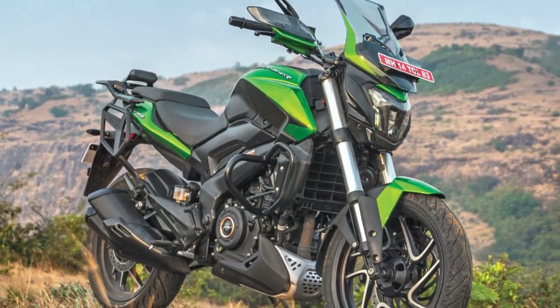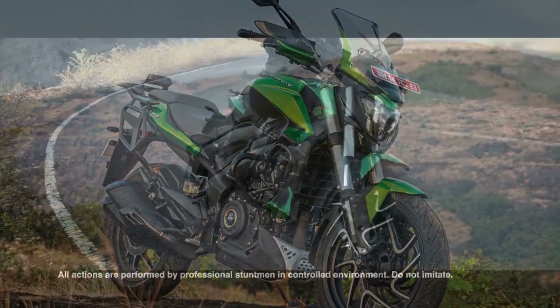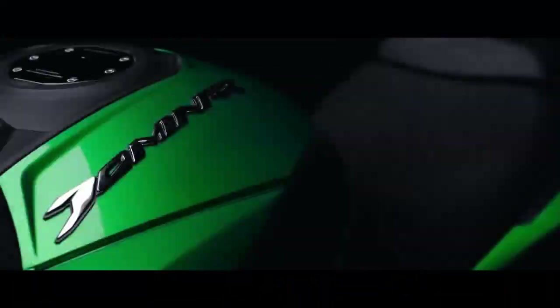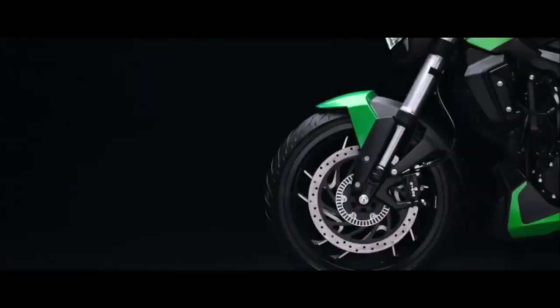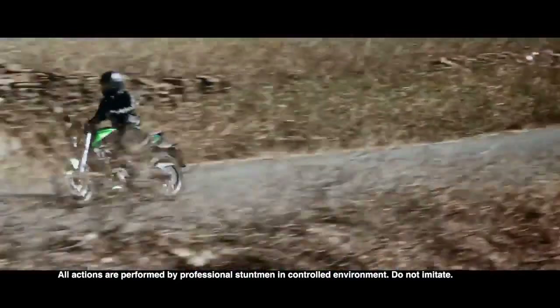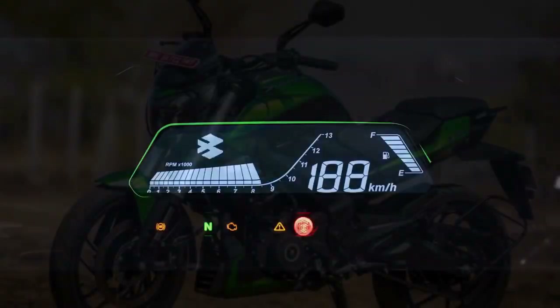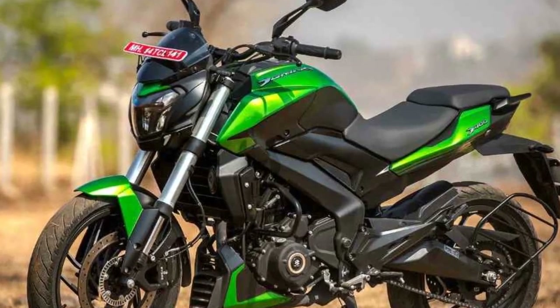Braking and Safety. Safety is a paramount concern for any motorcycle enthusiast, and Bajaj has equipped the Domina 400 with a robust braking system. The bike features dual-channel ABS (anti-lock braking system), ensuring that you can come to a halt quickly and safely in emergency situations. The 320mm front and 230mm rear disc brakes provide excellent stopping power and control.